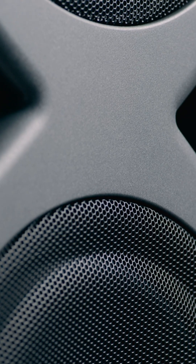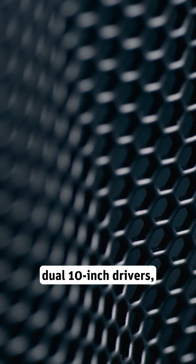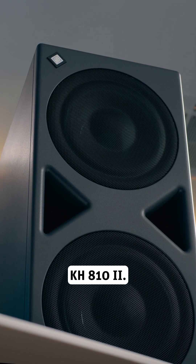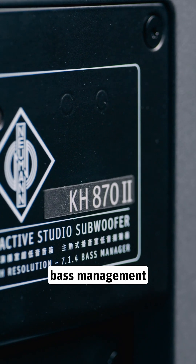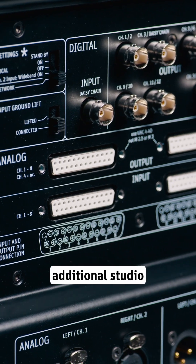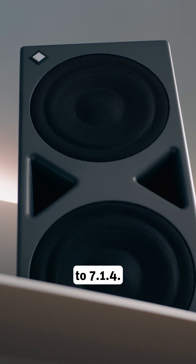The KH-870 MkII – a beast for large rooms and big studio monitors, such as the KH-420. Thanks to its dual 10-inch drivers, it can be twice as loud as the KH-810 MkII. The KH-870 MkII also comes with multi-channel bass management and outputs for up to 11 additional studio monitors for immersive systems up to 7.1.4.